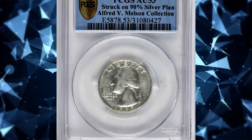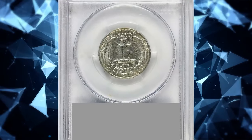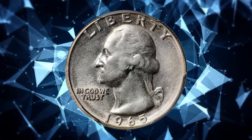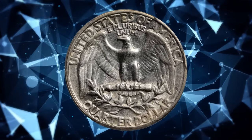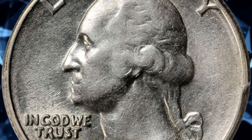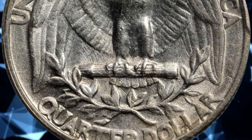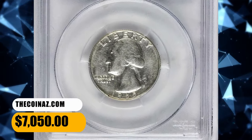Number 3: 1965 Washington Quarter struck on a 90% silver planchet, graded as AU53 by PCGS. According to Stack's Bowers, brilliant silver surfaces with a bit of light wear from a short time in circulation prior to it being noticed as something special and saved. Pleasing for the grade with no serious marks. A popular transitional wrong-planchet error, the result of an old standard 90% silver planchet intended for 1964 coinage getting into the production cycle for 1965 coins that were to be struck on the new copper-nickel clad blanks. It was sold for $7,050.